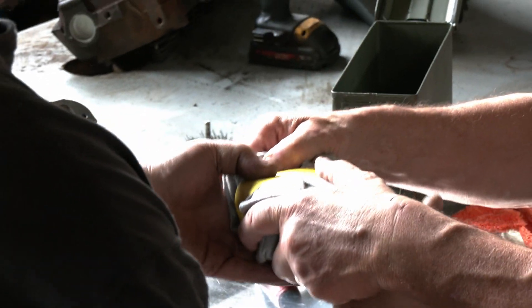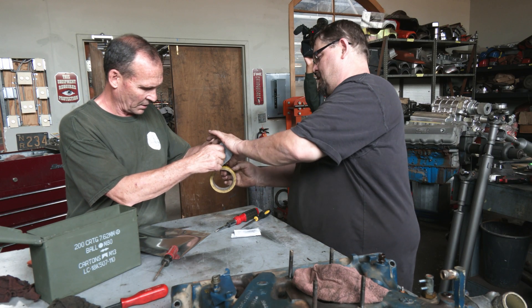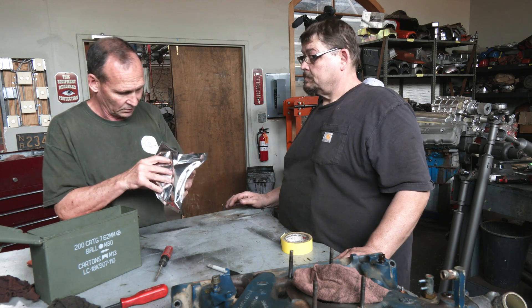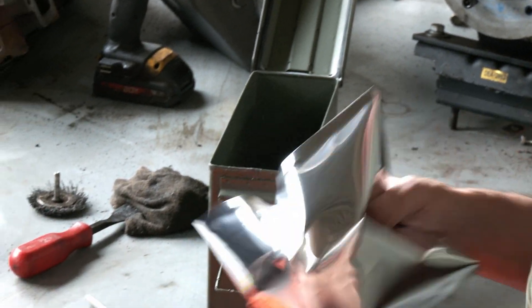If this thing bangs around for a couple years, I don't want it eating anything. I kind of want a double Faraday. I want everything which is now insulated from the bag, but I want this Faraday bag inside another Faraday container. So now I've got to go put this on the Jimmy.